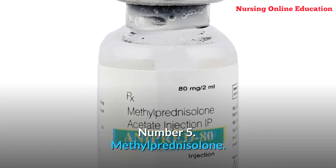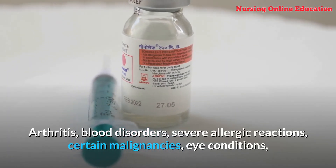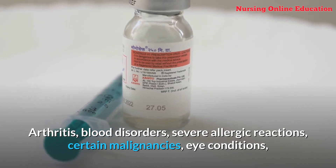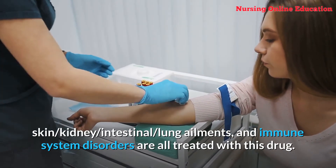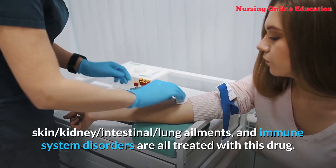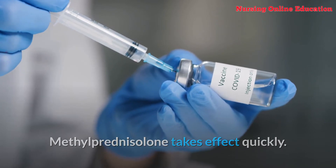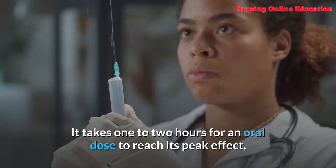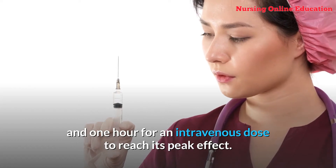Number 5: Methylprednisolone. Arthritis, blood disorders, severe allergic reactions, certain malignancies, eye conditions, skin, kidney, intestinal, and lung ailments, and immune system disorders are all treated with this drug. Methylprednisolone takes effect quickly — it takes 1–2 hours for an oral dose to reach its peak effect, and 1 hour for an intravenous dose to reach its peak effect.